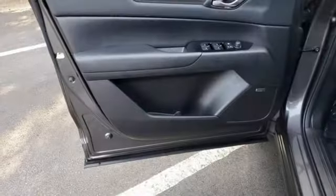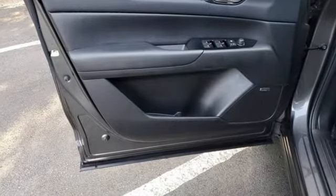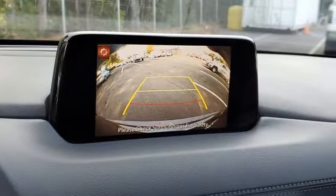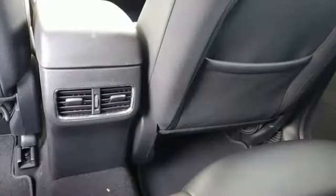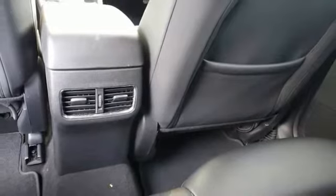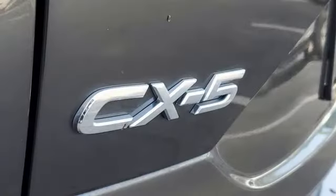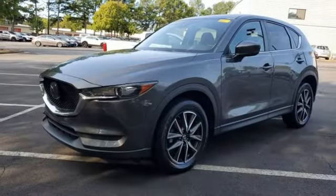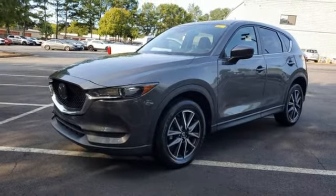Skyactiv G-Engine, Dual Zone Climate Control, Bluetooth Wireless Audio Streaming, Mazda Connect, Front Heated Bucket Seats, Wireless Phone Connectivity, External Memory Control, Aluminum Wheels, Selective Service Internet Access, and Mazda Radar Cruise Control. Experience it for yourself today.